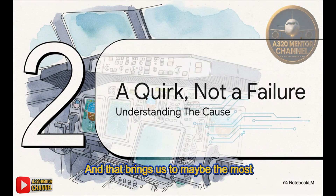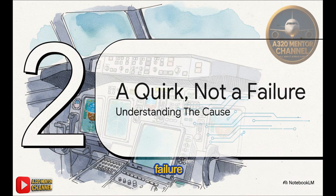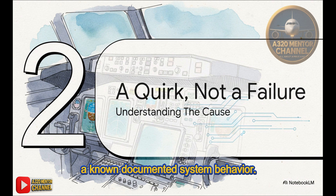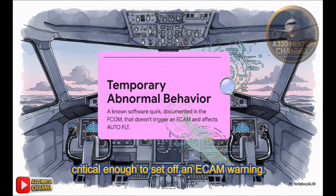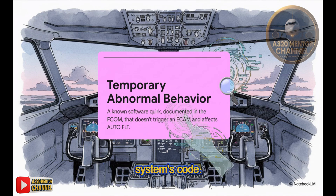That brings us to maybe the most important mindset shift: we need to stop thinking of this as a failure and start seeing it for what it is — a known, documented system behavior. It's a quirk. In the Airbus world, this has a name: a temporary abnormal behavior. It's a known software quirk, and you'll find it right there in your FCOM. These things are transient. They're not critical enough to set off an ECAM warning. Just think of them as known hiccups in the system's code.